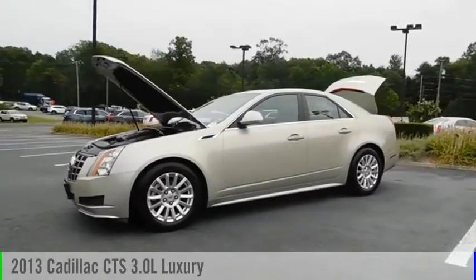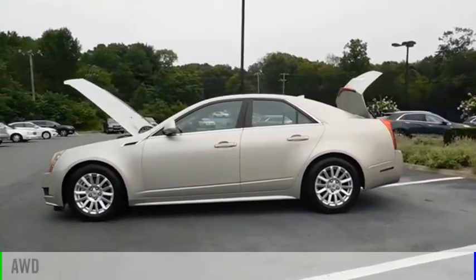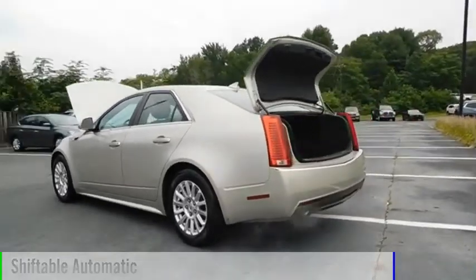We are pleased to show you the 2013 CTS. This vehicle is powered by an all-wheel drive, six-cylinder, 3.0 liter engine and comes with an automatic transmission.